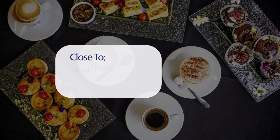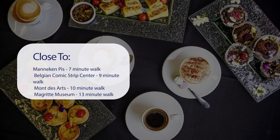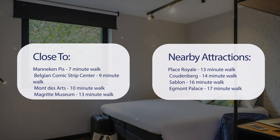It has a pretty good location. It's pretty close to Mannequin Pis — 7-minute walk; Belgian Comic Strip Centre — 9-minute walk; Mont des Arts — 10-minute walk; Magritte Museum — 13-minute walk; and also close to attractions like Place Royale — 13-minute walk; Coudenberg — 14-minute walk; Sablon — 16-minute walk; and Egmont Palace — 17-minute walk.